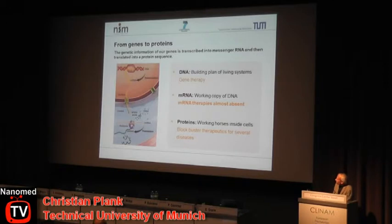For those of you who are not biologists, just quickly to remember where the information in our cells comes from that is required for proteins doing their work. This information comes from DNA, found in the cell nucleus, and is translated via a second nucleic acid type, messenger RNA, and finally translated into protein sequences. Proteins do the work in our cells. Protein drugs have been used as therapeutics for a long time. Gene therapy is still in an experimental phase, and messenger RNA therapies are almost absent until now, but are really interesting molecules.